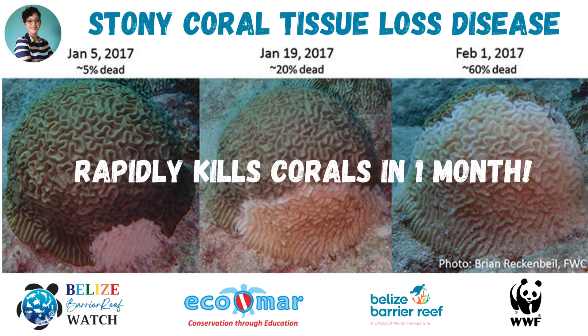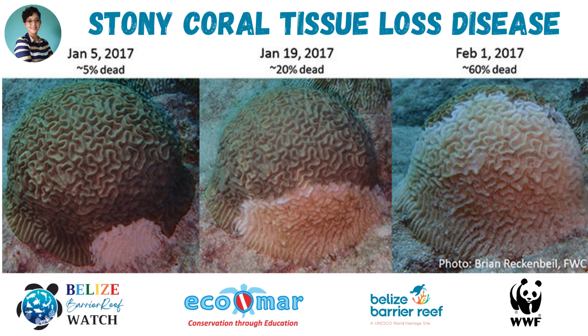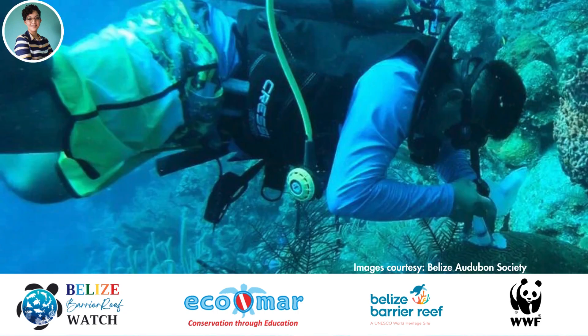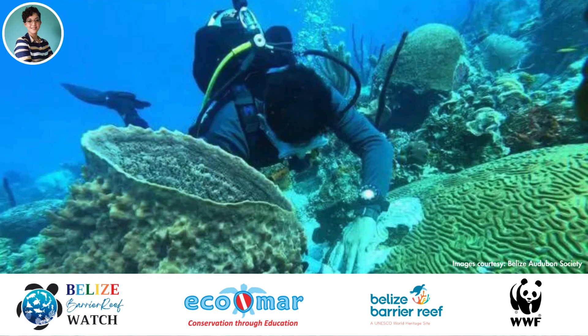In selecting one activity to address reef health in particular, we took on a one-year project funded by Marfun to address the onset of stony coral tissue loss disease at Lighthouse Reef Atoll. Over the course of the year, we monitored affected sites within the entire atoll and subsequently treated corals afflicted by the disease.